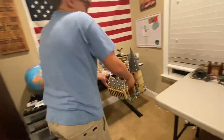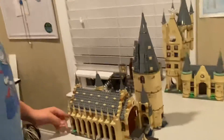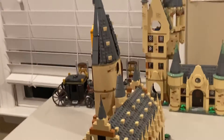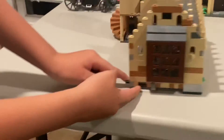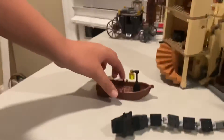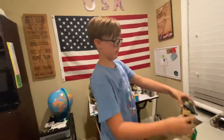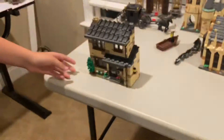Now I have the Great Hall — gotta be careful with this. It took me a while to build because I didn't do it all at once. I had the pieces spread on my desk for four months and I lost a few pieces, so I replaced them with some extra pieces I had. It also comes with the basilisk and the boat.